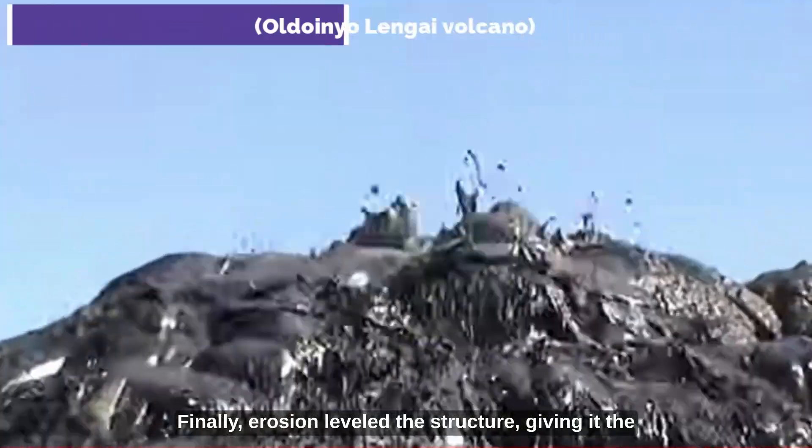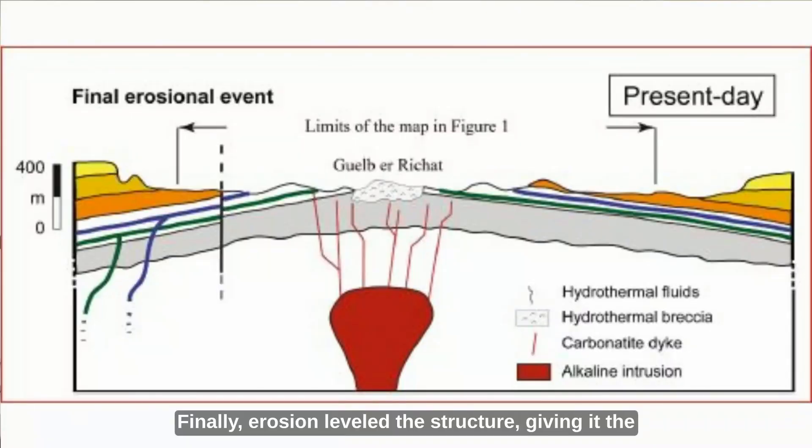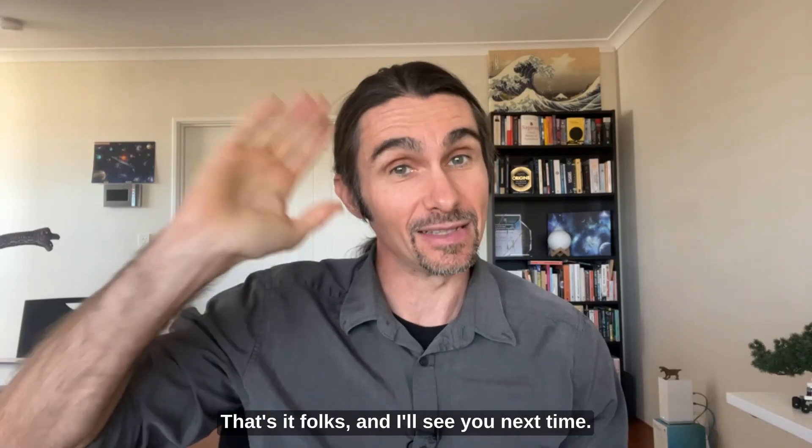Finally, erosion leveled the structure, giving it the exceptional shape that can be admired today. That's it, folks, and I'll see you next time.